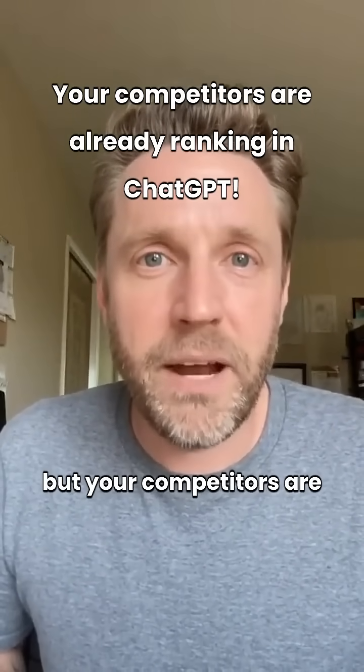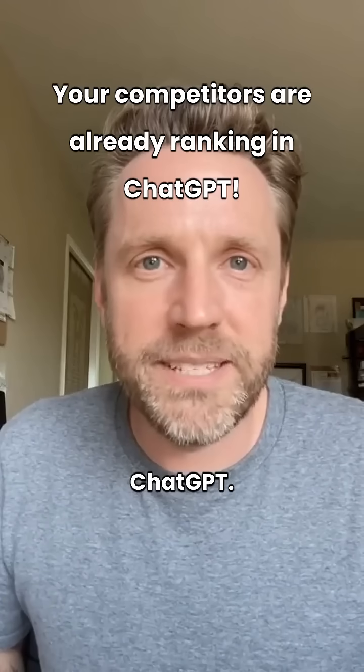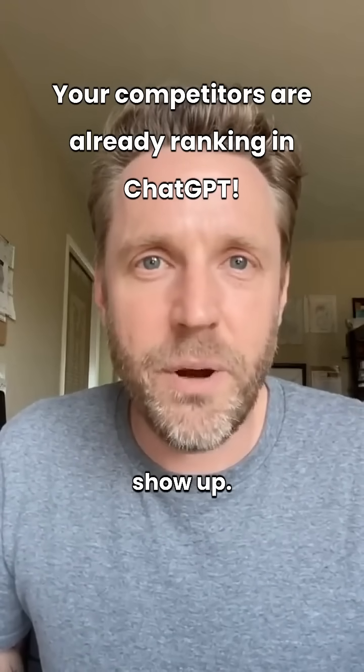I don't know who needs to hear this, but your competitors are already showing up in ChatGPT. Here is how you can check if you show up.